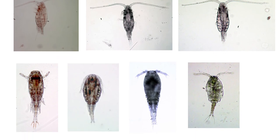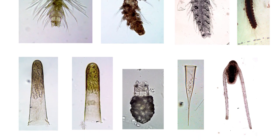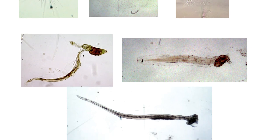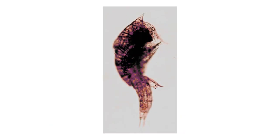Various species of zooplankton have adapted in different ways to survive. Some grow spikes for protection, while others have oil globules to make them float and move faster. Zooplankton are divided into two groups: the meroplankton and the holoplankton.